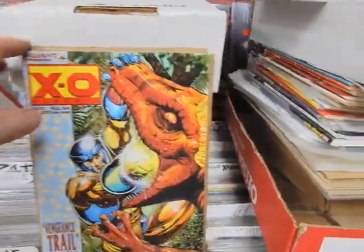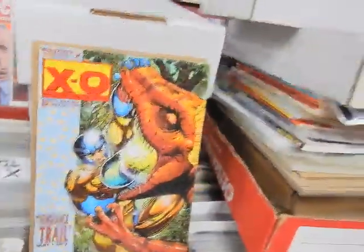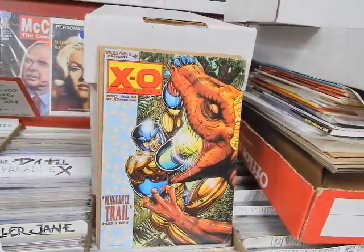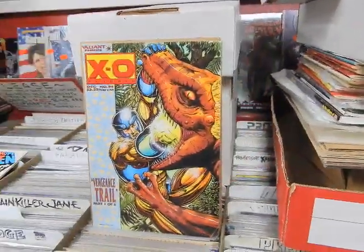X-O Manowar 34 and that is it. If you like these videos, as always be sure to subscribe to the channel, hit the bell for notifications, like, comment, and share. Have a great Sunday, thanks for watching.